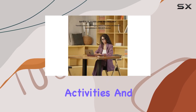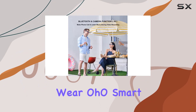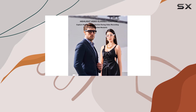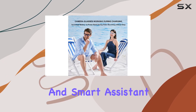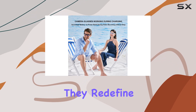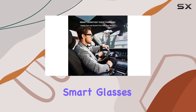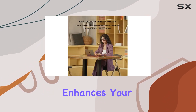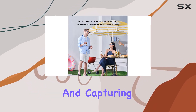For those who enjoy outdoor activities and appreciate seamless integration of technology in everyday wear, Oho Smart Glasses deliver both style and substance. With their combination of Bluetooth connectivity, camera functionality, and smart assistant capabilities, they redefine what sunglasses can offer in the modern age. In conclusion, Oho Smart Glasses are not just sunglasses — they are a sophisticated gadget that enhances your outdoor experience while providing essential connectivity and capturing capabilities.